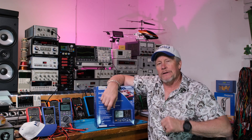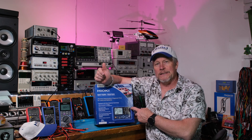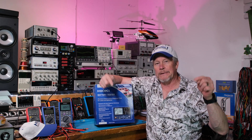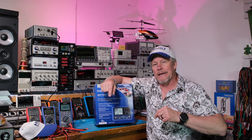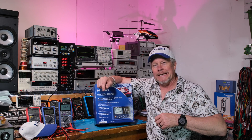All right guys, let me know what you think. I want to thank Hioki for sending me this loaner to do some videos on, and for sending me all this really cool swag as well as that really awesome AC to DC current meter. Thanks guys, we'll see you next time.